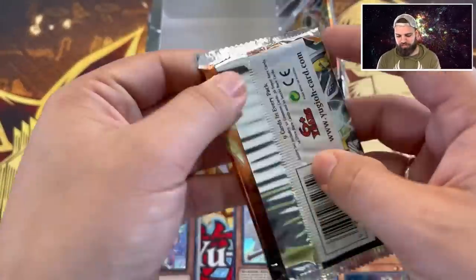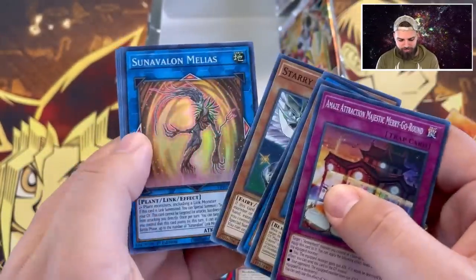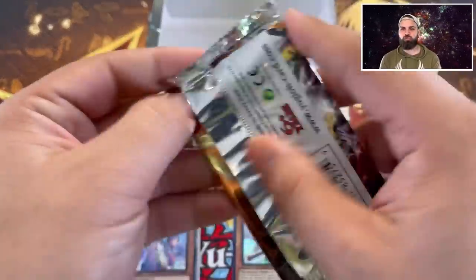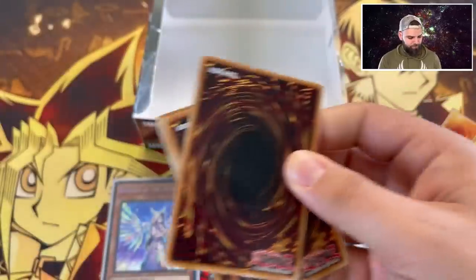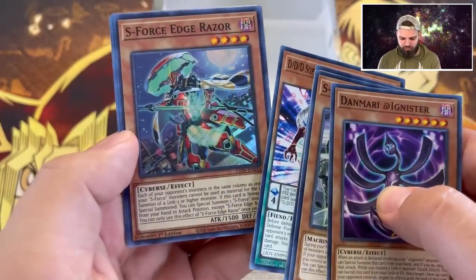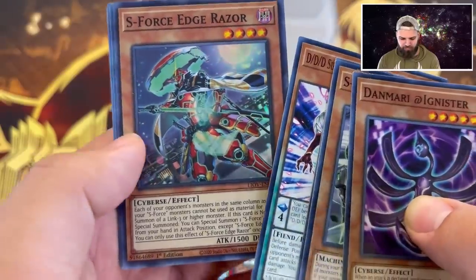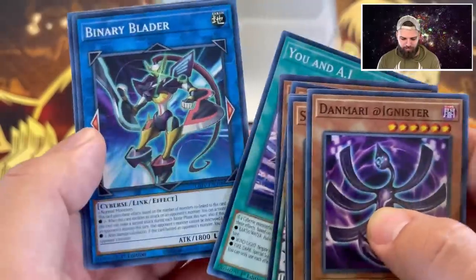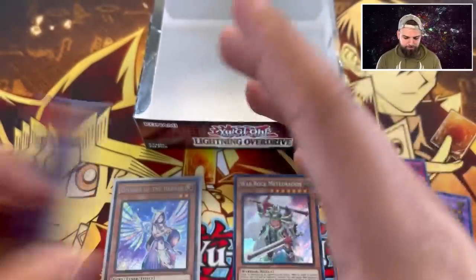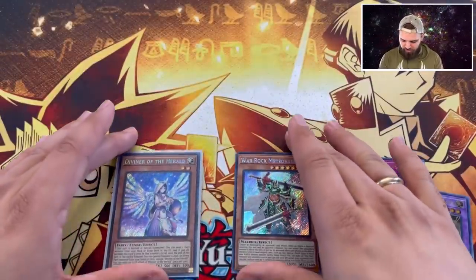It only gets better if we pull a starlight. I'm glad we got an epic first box - that means this opening is only going to get more godly. S-Force Edge Razor - that guy looks awesome, reminds me of Tekken. You and AI Binary Blader. First box wrap-up: four ultras, two secrets, Diviner of the Herald. Absolutely crazy!